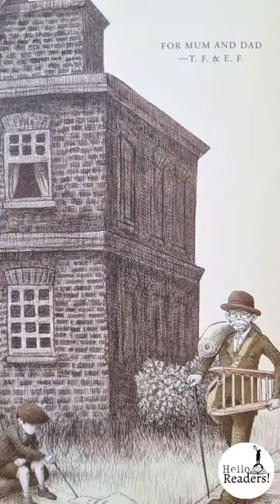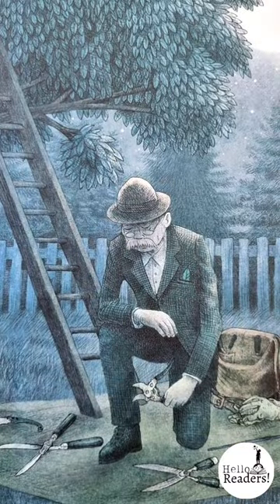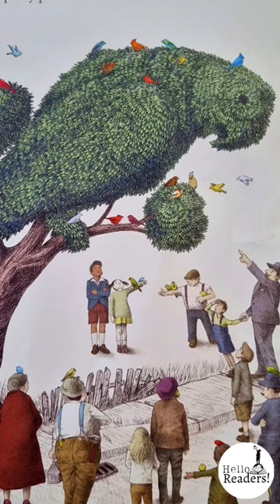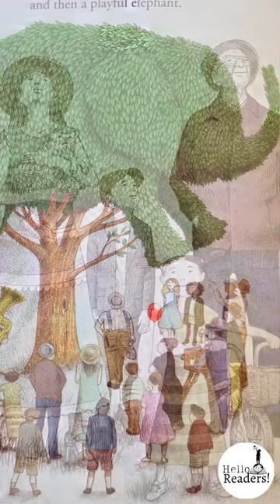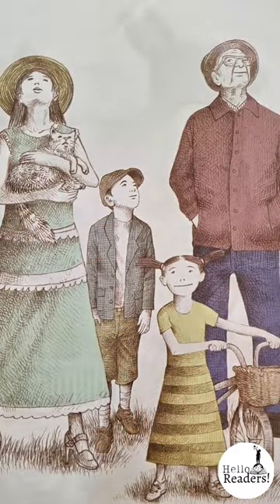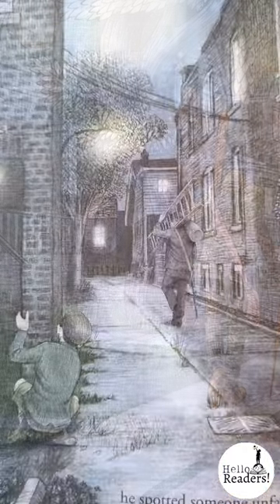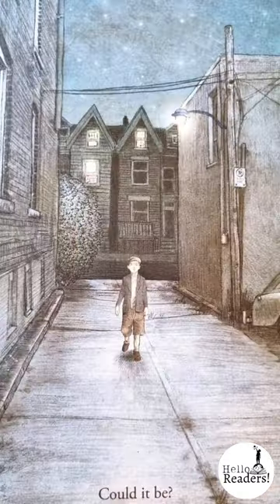Today is The Night Gardener. Upon first reading this text I became absolutely obsessed with it. This is the absolutely enrapturing story of a boy and a town given new life by the mysterious Night Gardener, who creates topiary bushes and then disappears. Before he leaves he teaches the boy how to actually create his own magic in the garden.